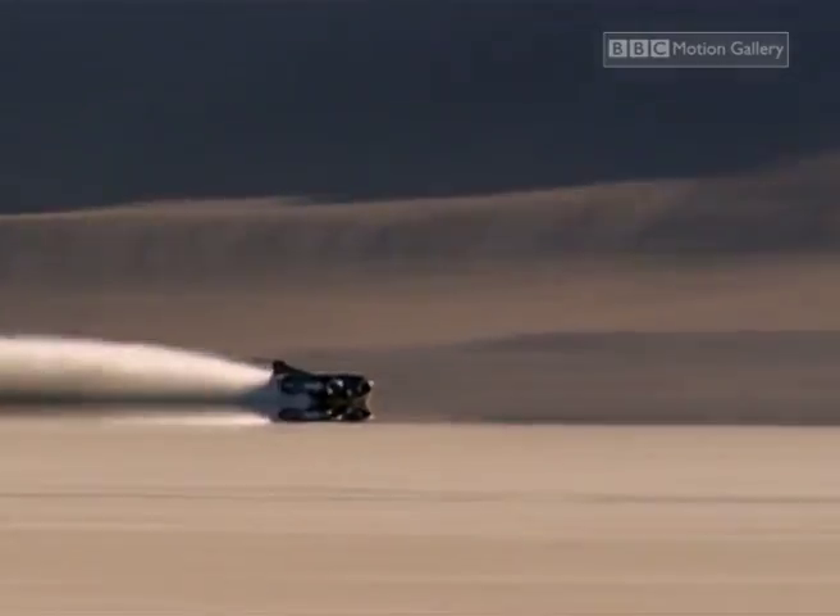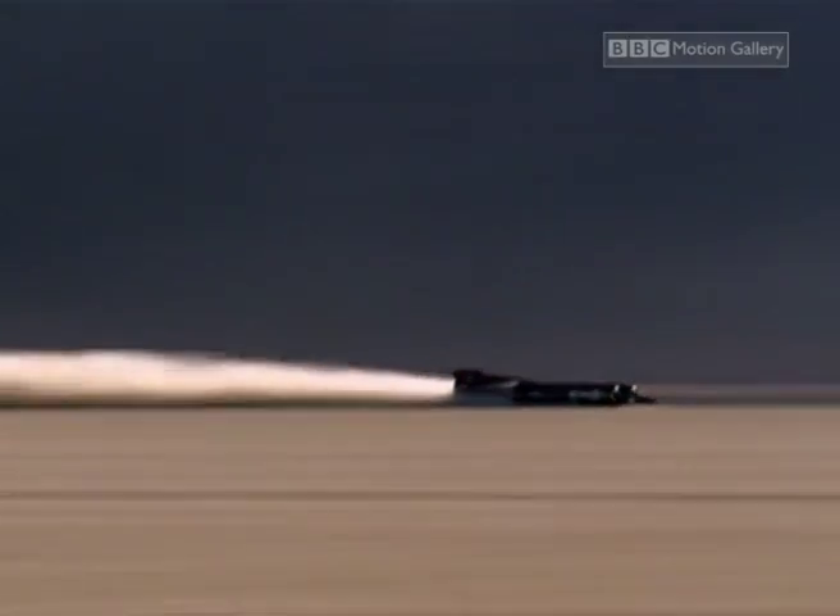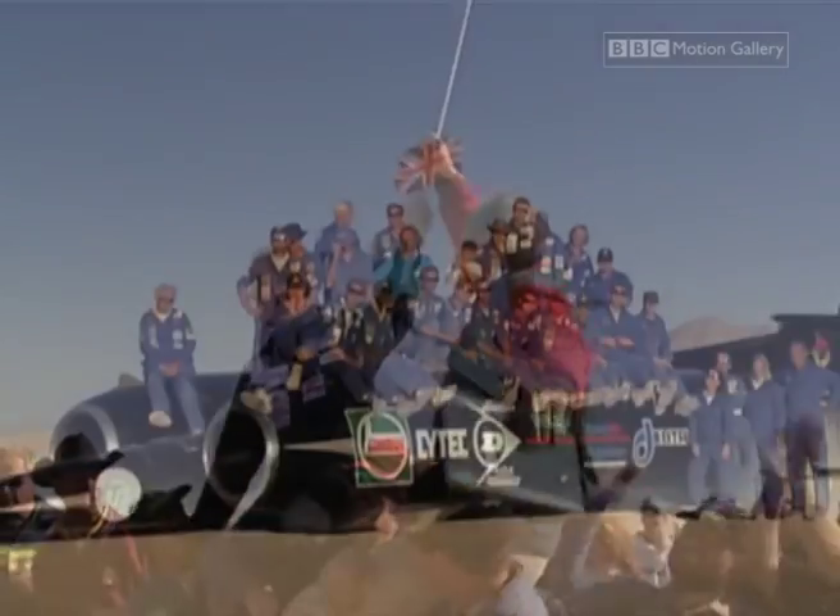I've never actually seen a land speed record car run before, because I'd always been in it. And up to 550 and 650, that was fairly straightforward. But once we were up in the 700s and 750s, it seriously frightened me. It's the ultimate in land speed record breaking — a genuine world first that, for all of us, is going to be one of the highlights of our lives.